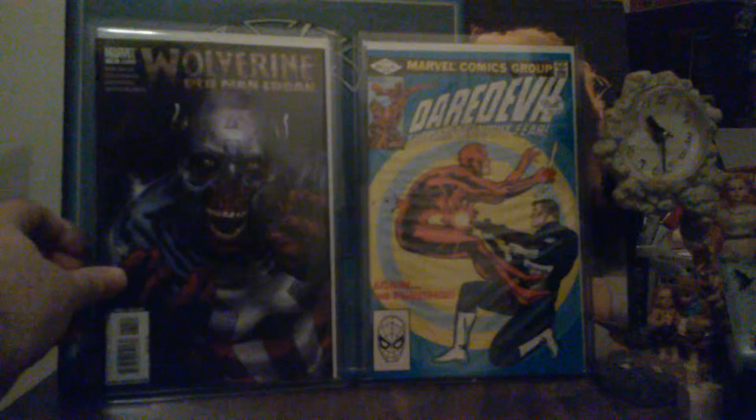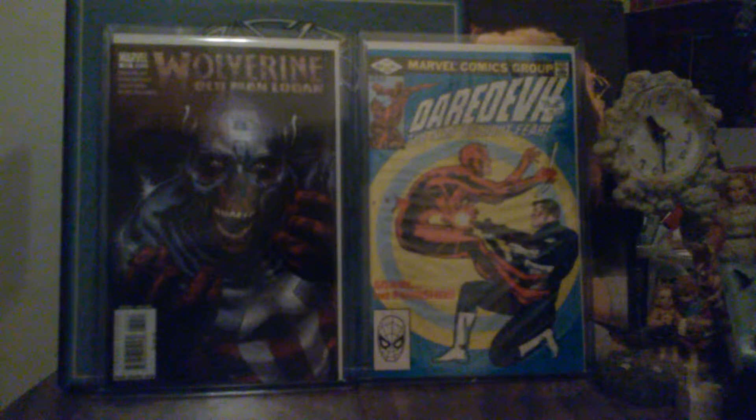I also kept Daredevil: The Man Without Fear, number 183. I'm looking forward to getting 184 — that's at the top of my list for 2016.